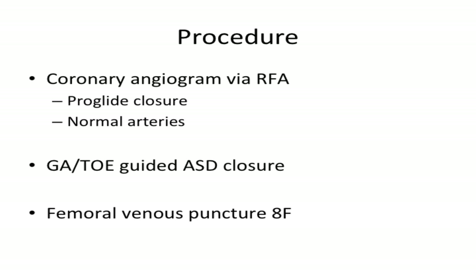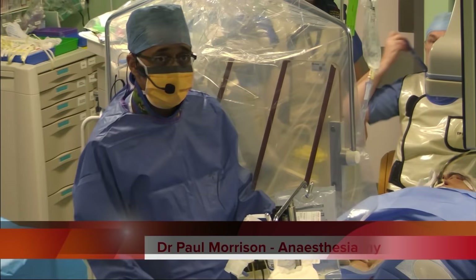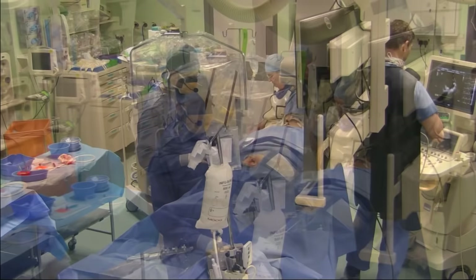On MRI scan it was a 21mm atrial septal defect with a 3-to-1 shunt, normal pulmonary venous drainage, and of course no coarctation — that was a red herring. The screening TOE at zero degrees shows just over a 20mm hole. At 40 and 130 degrees, and a measurement of 26mm was the maximum at 47 degrees.